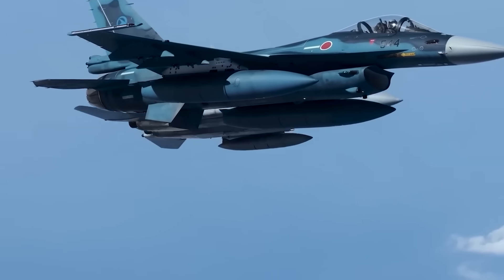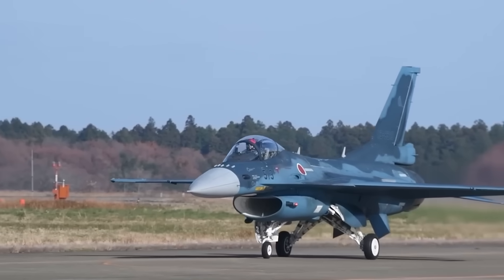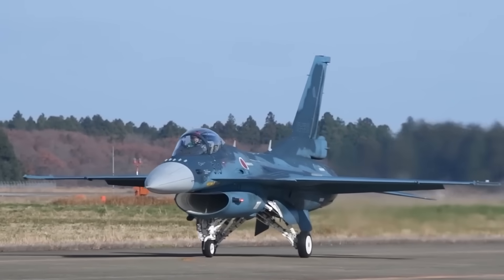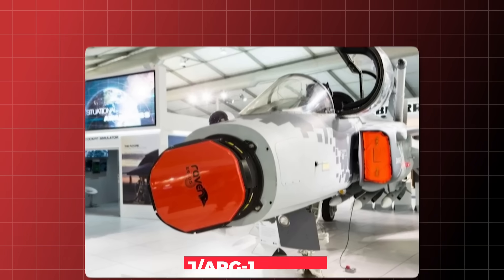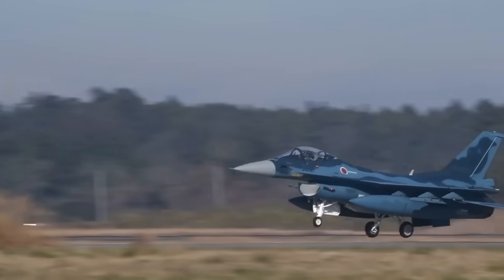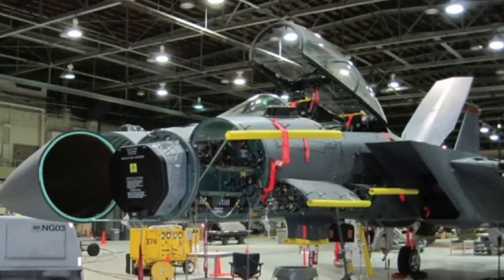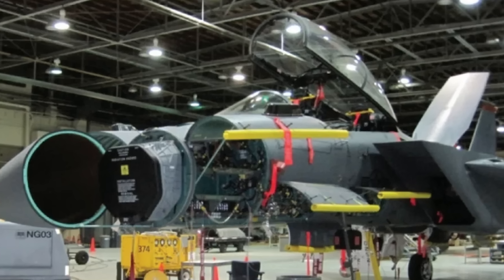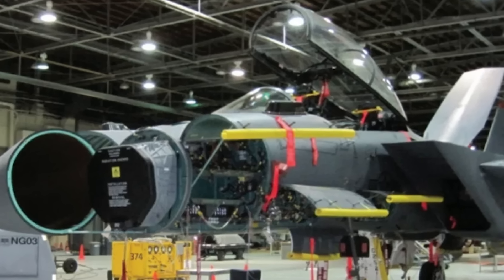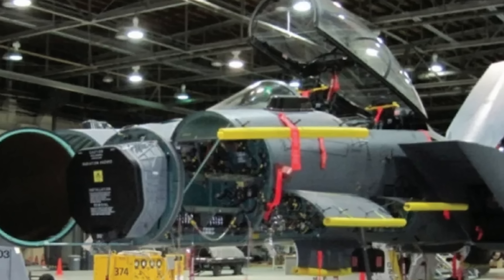All of these changes were significant, but they pale in comparison to the F-2's crown jewel. The nose of the F-2 is slightly longer and wider than the F-16's for one reason: to house the J/APG-1 radar. This piece of technology is why the F-2 is a legend in aviation circles — the J/APG-1 was the world's first active electronically scanned array, or AESA, radar to enter production on a fighter jet.